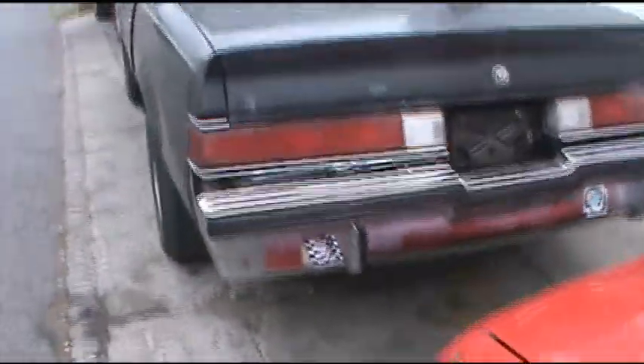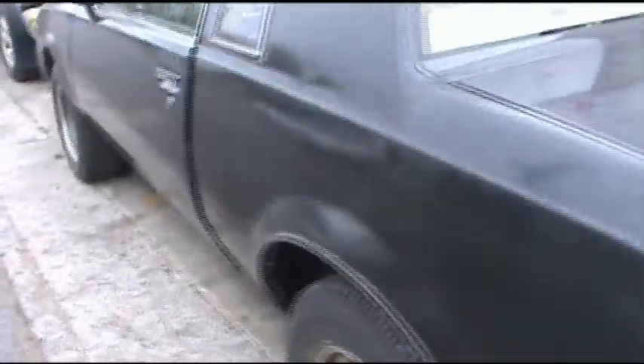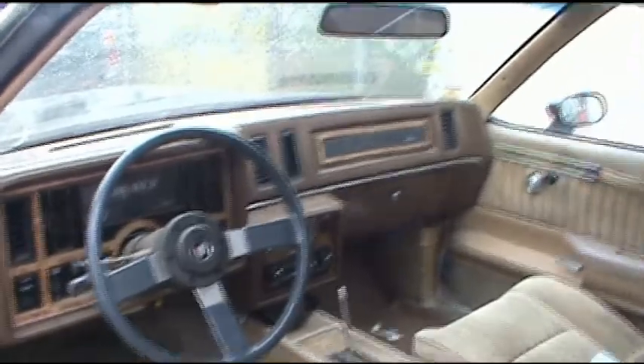Here's a Buick Regal. It's got a V8 in it with a floor shifter. This is an '85. Maybe someone's looking to make a T-type sort of vehicle out of it.